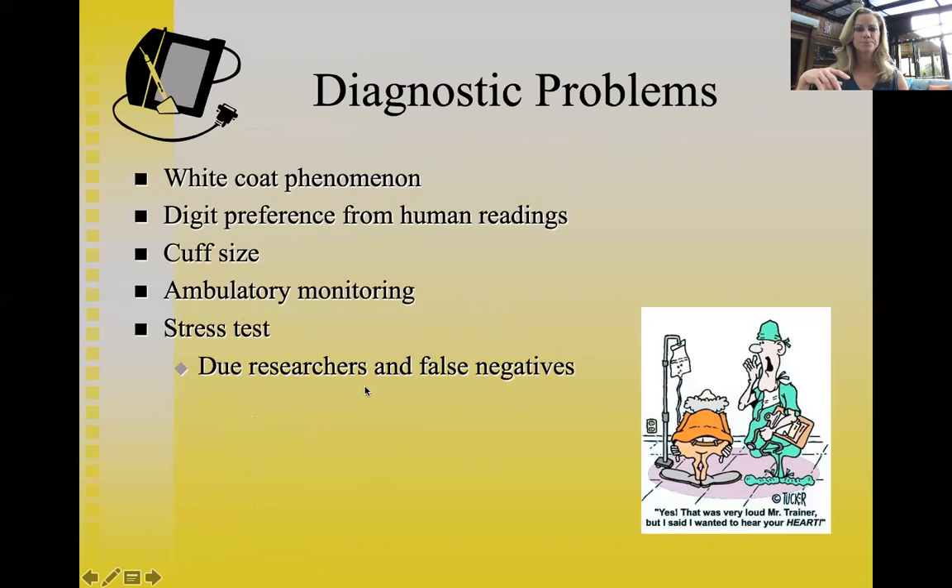Digit preference was an issue in the old days when a person would take your blood pressure manually. Looking at the dial, a nurse might say your blood pressure is 120 over 80 when it's really 121.5 over 80.5 — it gets rounded. That rounding based on the dial reading is what we call digit preference.